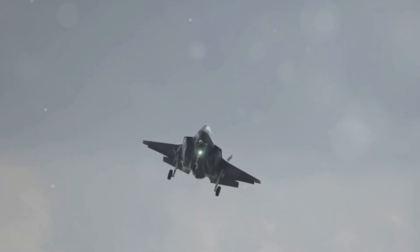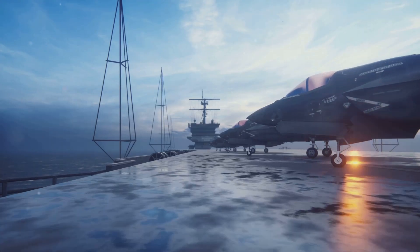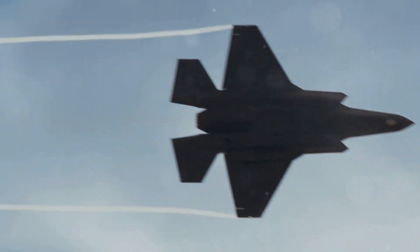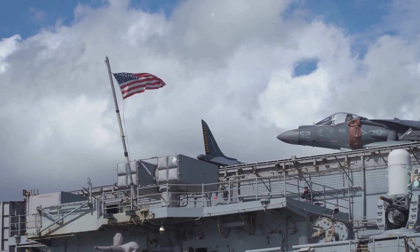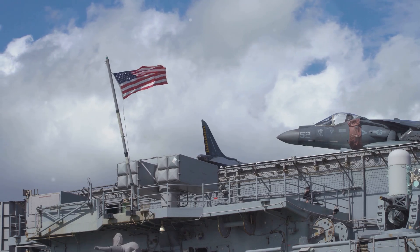The F-35B is a single-engine fighter. It is smaller than previous generations of fighters. However, it is packed with advanced technology. This makes it one of the most capable aircraft in the world and a key part of the United States military's strategy for the 21st century.